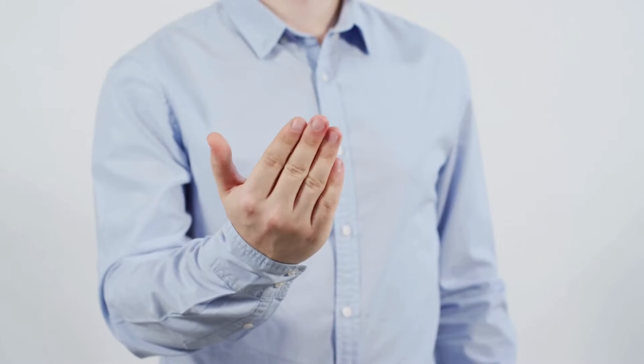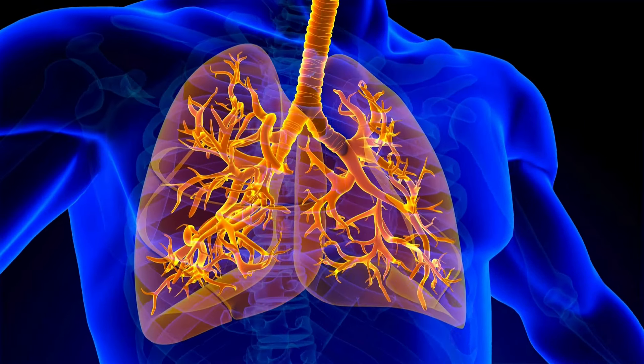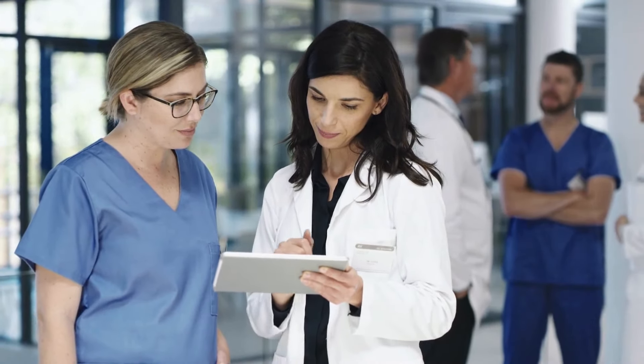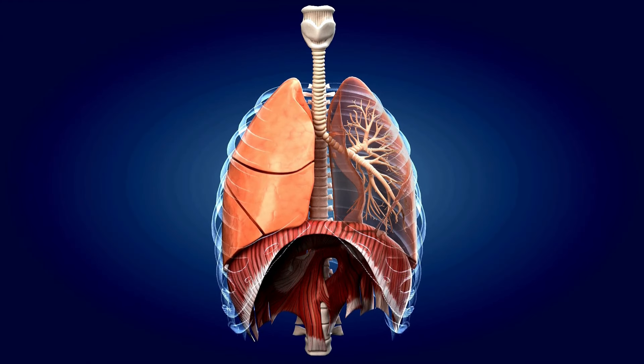But here's the kicker: cloves also bring antimicrobial vibes to the party, fighting off nasty bacteria in your respiratory system — it's like a superhero showdown in your lungs. A study in the Journal of Pharmacy and Pharmacology showed that clove extract had significant bronchodilatory effects, meaning it helps open up those airways and improves lung function.